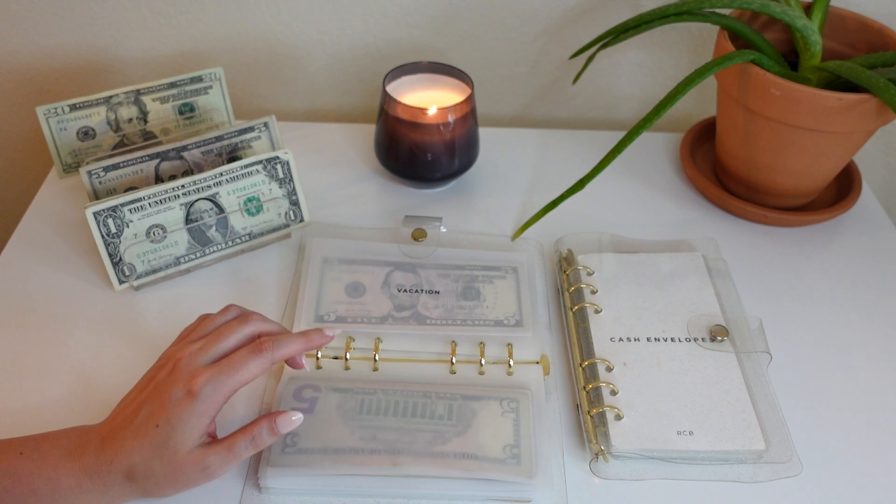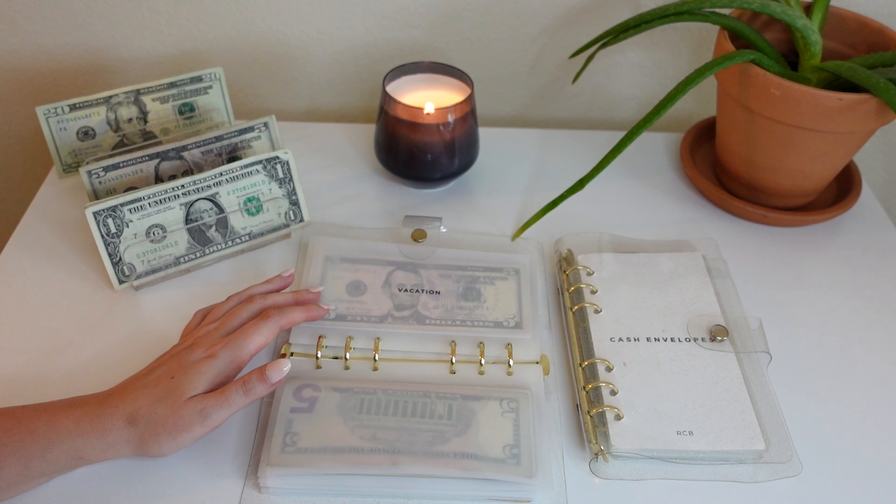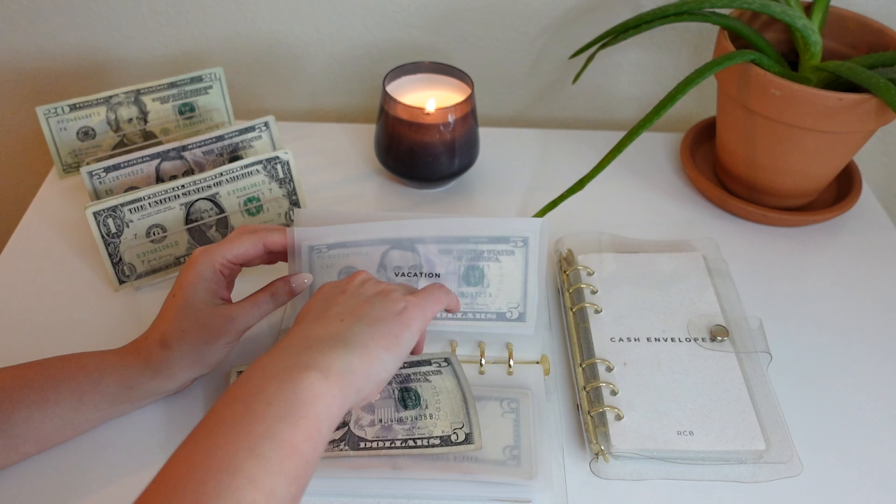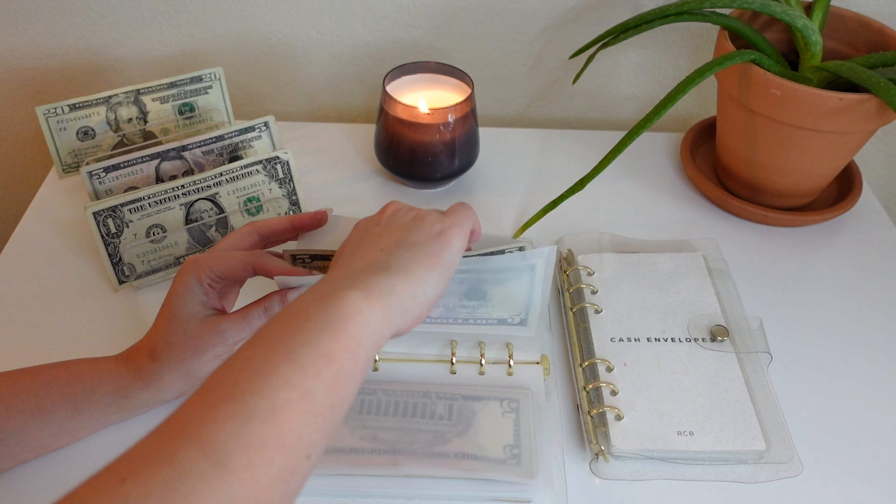Next up is vacation — we're putting $5 into vacation, and that makes a total of $10 because we really started from scratch since we went on the trip.